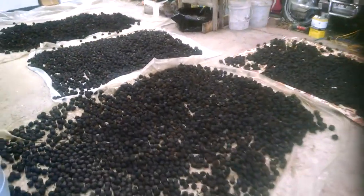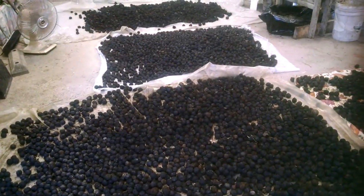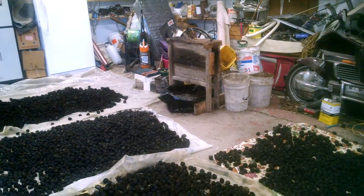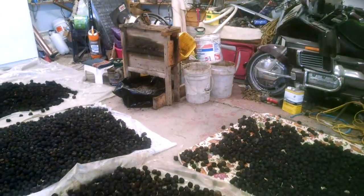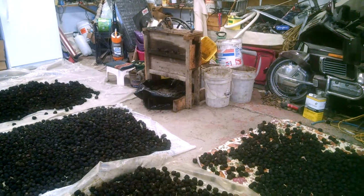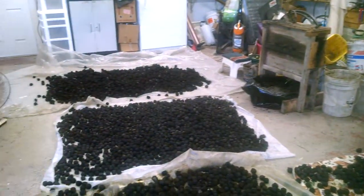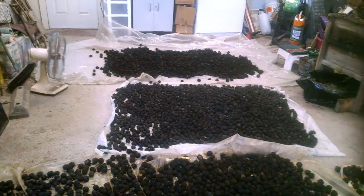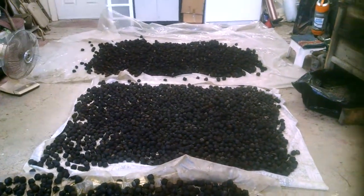This is what nutting season looks like in my main garage. You take the nuts from the trees and run them through the corn sheller. The corn sheller loosens up the hulls on the nuts. You peel the hulls off the nuts and they start very wet.